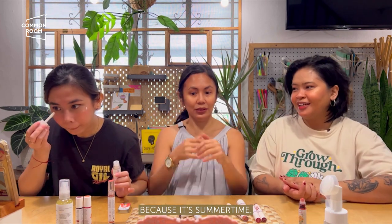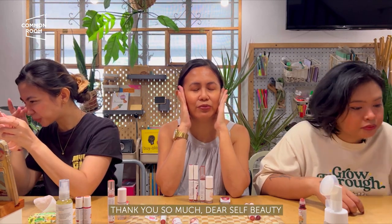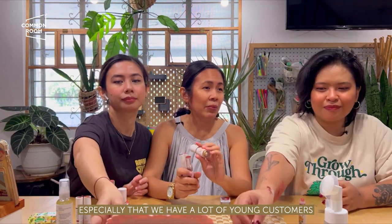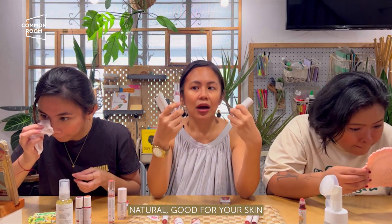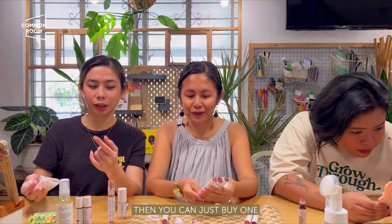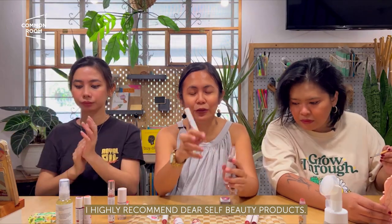Hoping that we can onboard Dear Self in our other stores. Guys, parang super friendly siya — especially since marami din tayong young ones sa Common Room. If they're just starting out with makeup, super friendly niya! For all ages. Natural siya, so it's good for your skin. The colors are nice, it smells nice. Pwede siya kahit if you're just starting out with makeup, nagtitipid ka — you can just buy one and blend it on your cheeks. Since multi-stained na siya, highly recommend this.